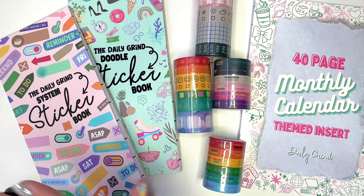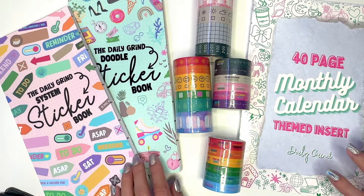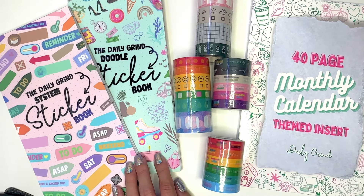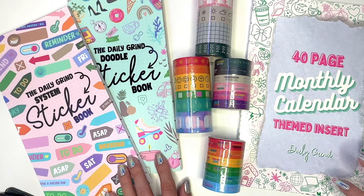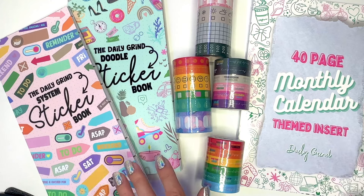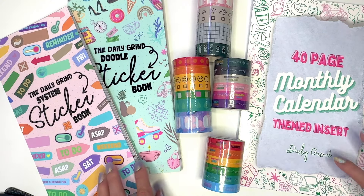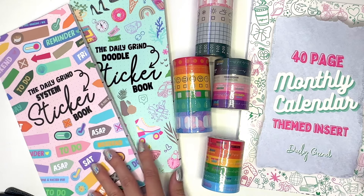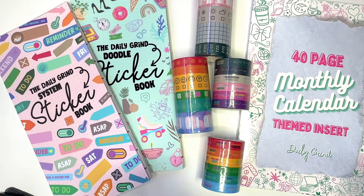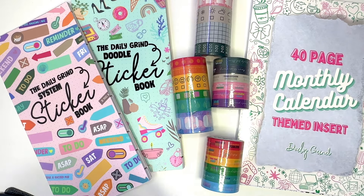Hi everyone, thanks so much for joining me today. It's Desiree here, and in today's video we're going to do a quick flip through of some new items releasing from the Daily Grind Planner this Wednesday, July 17th. I was lucky enough to get a set of these and I can't wait to show you. I feel the Daily Grind Planner had been lacking — they have amazing bujo sheets but not enough stickers, not enough washi — and then they came out with more inserts. They're listening to us!